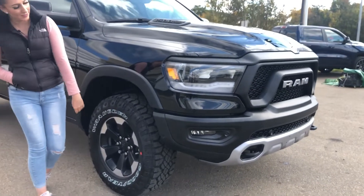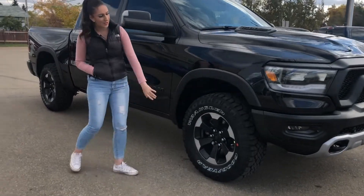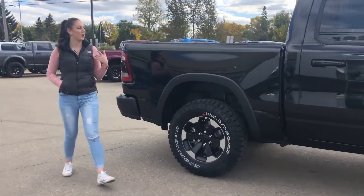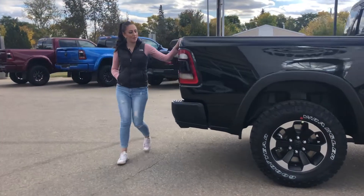You do have LED headlights on this one, and of course some fog lights. You get Duratrac tires, a Rebel badge, and 18-inch rims. It is a crew cab with keyless entry on either side, and then you do have a 5.7 box.